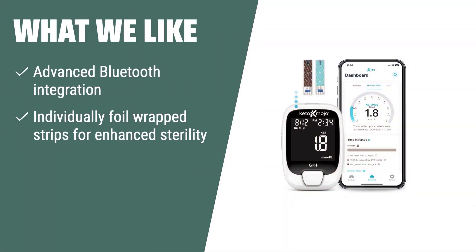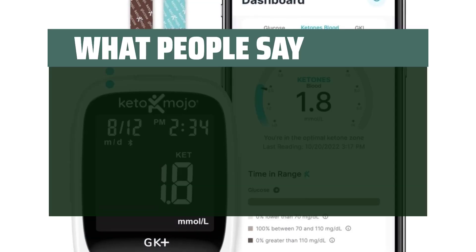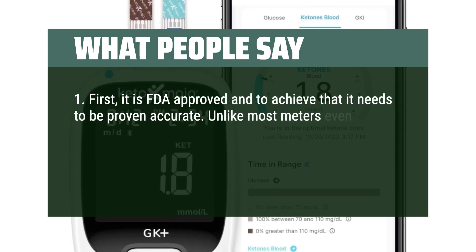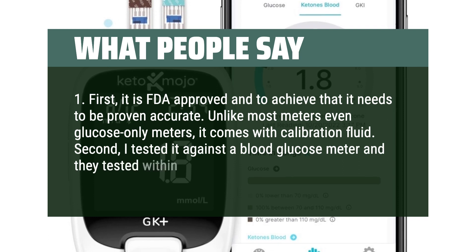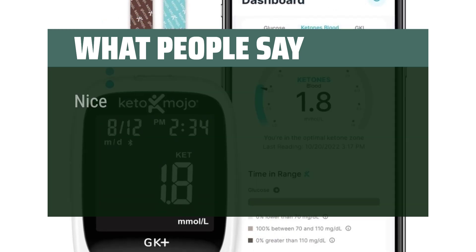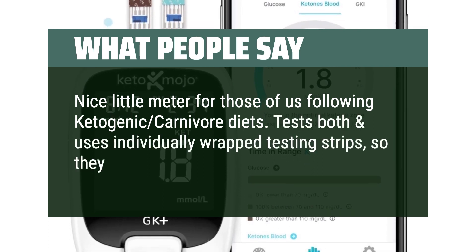What we like: If you are interested in a next-generation meter with advanced Bluetooth integration and resources for a low-carb or keto lifestyle, the KetoMojo GK Plus Bluetooth Glucose and Ketone Testing Kit is the perfect choice for you. With its advanced features and dedicated resources, it's ideal for those looking to monitor both ketosis and blood sugar levels. What people say: It is FDA approved and proven accurate. Unlike most meters, even glucose-only meters, it comes with calibration fluid. I tested it against a blood glucose meter and they tested within 5% of each other. It also comes with calibration for the keto side. A nice little meter for those following ketogenic or carnivore diets — uses individually wrapped testing strips so they don't go out of date.